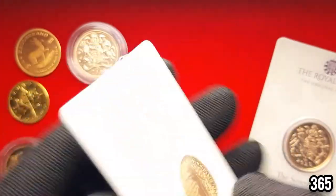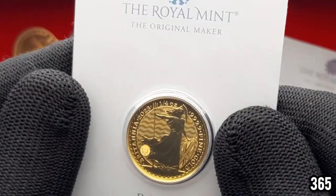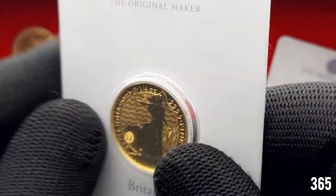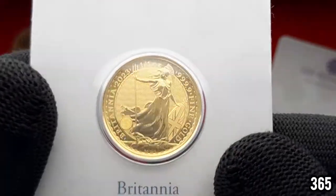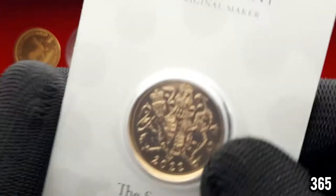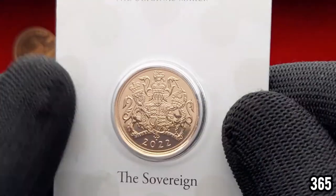The blister pack has got information on the back and it's just a nice way to store them — it really protects the coin. It's only a couple of pounds extra to get it in the blister pack, so I thought why not. If I ever change my mind I could just pop it out, but I won't be doing that. Then we have a 2022 sovereign, also in a blister pack.